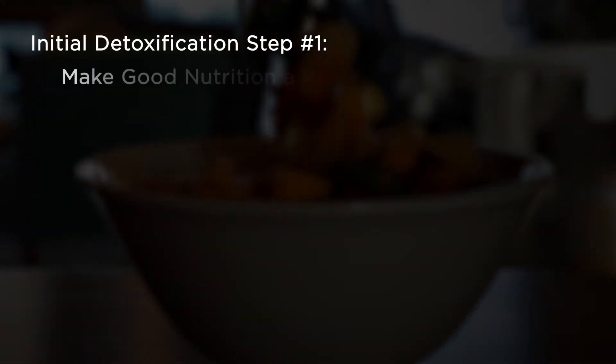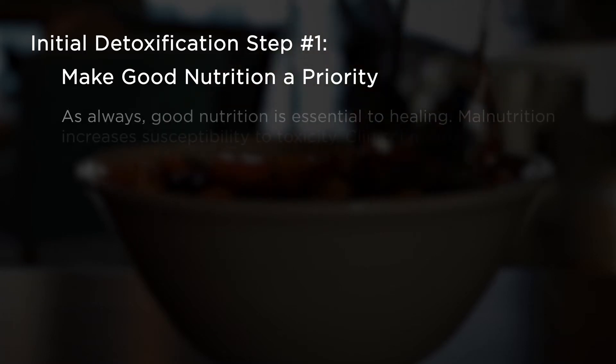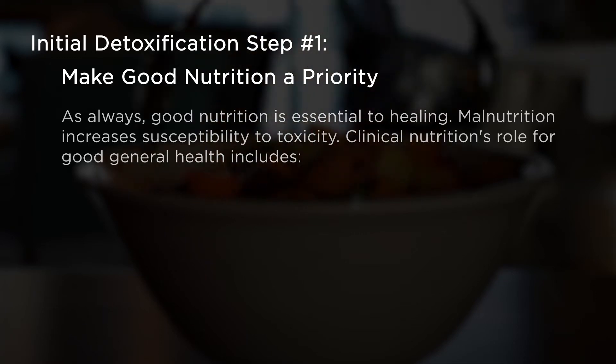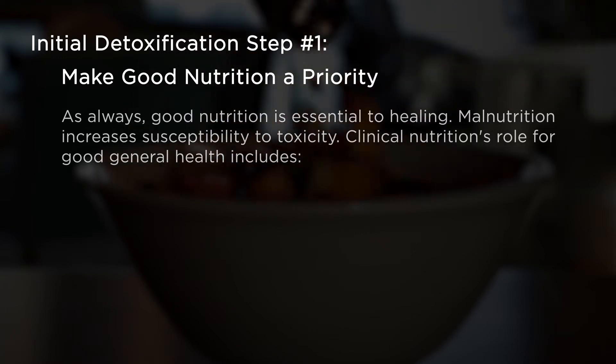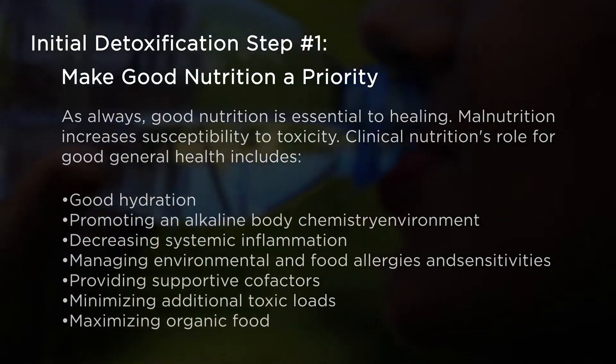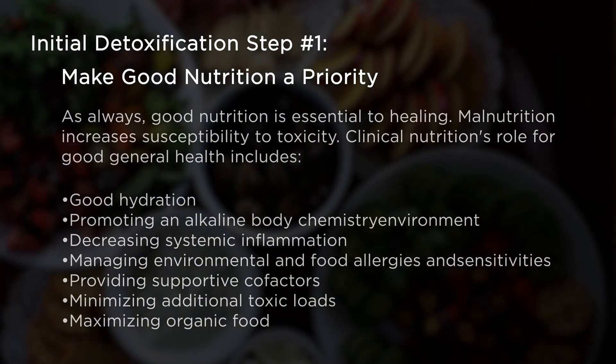Initial detoxification step number one: make good nutrition a priority. Good nutrition is essential to healing. Malnutrition increases susceptibility to toxicity. Clinical nutrition's role for good general health includes good hydration, promoting an alkaline body chemistry environment, decreasing systemic inflammation, managing environmental and food allergies and sensitivities, providing supportive cofactors, minimizing additional toxic loads, and maximizing organic food.